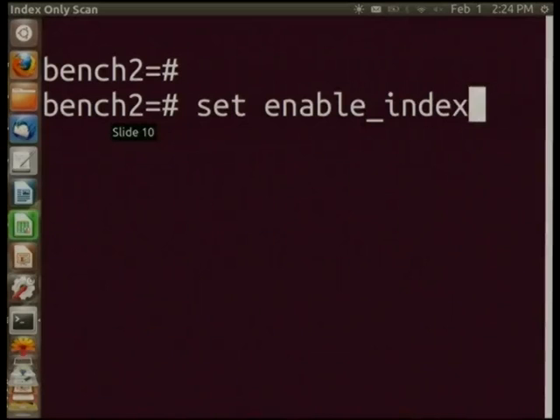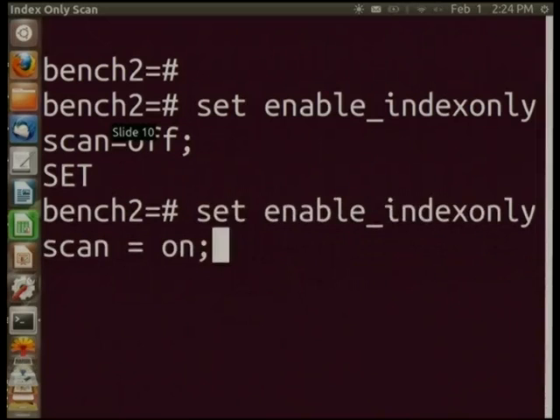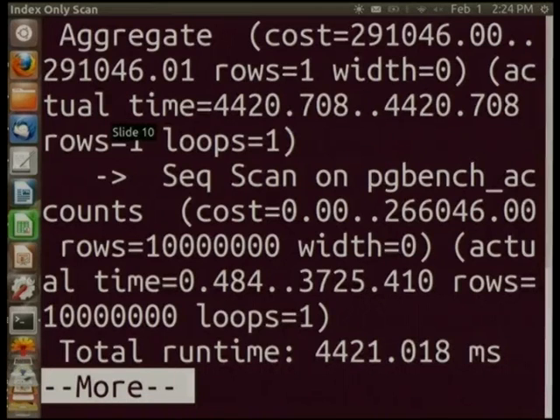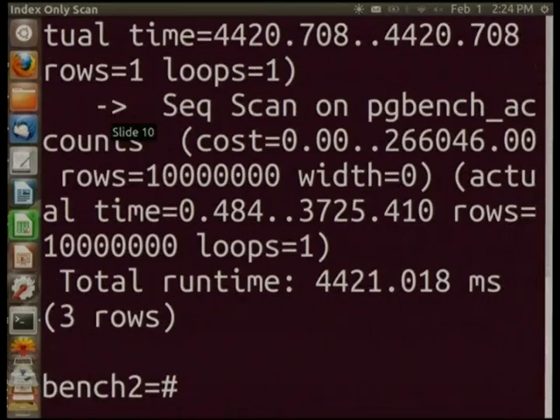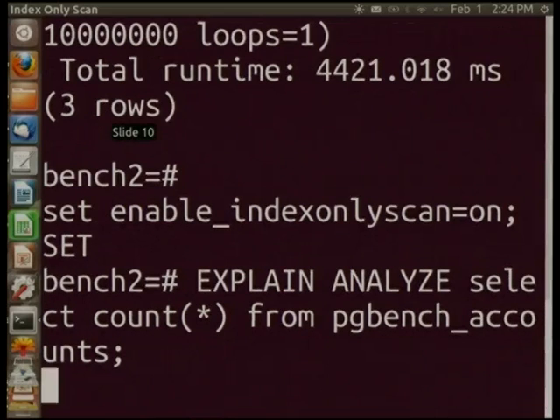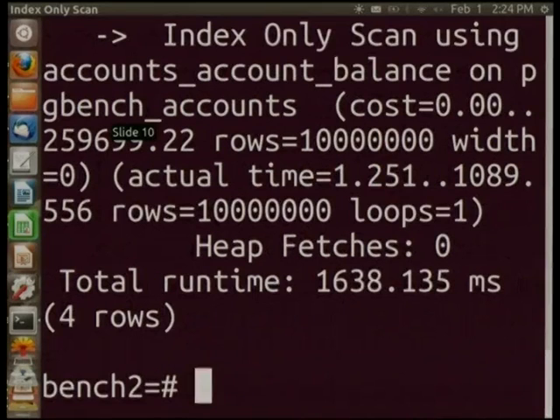In 9.2, index-only scan happens automatically. To show how it was the old way, I'm going to turn it off temporarily. If you do a count star from pgbench_accounts with explain analyze, it takes a while. You can see up here: sequential scan. It's actually doing a full heap scan to check that count. Now we turn index-only scan back on, and now we're doing an index-only scan on the index, which because it's smaller than the table, takes about 40% of the time that the last one did.